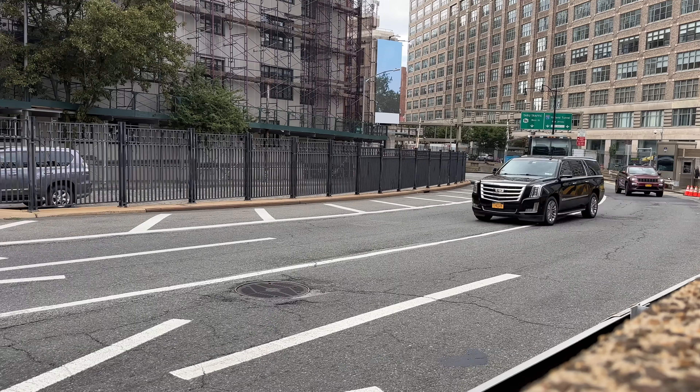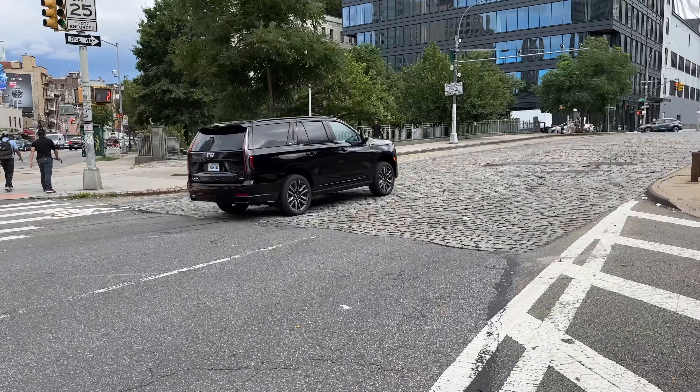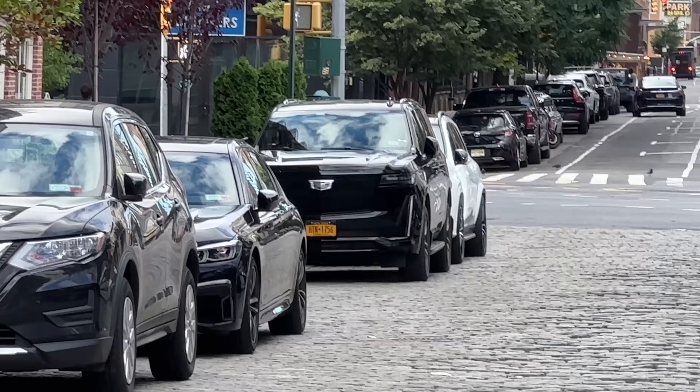Honestly, you can't go more than about 60 seconds in New York City without seeing a Cadillac Escalade or something like that. And it's not that they're popular to drive or buy — it's just that they're popular to ride in, like as Uber Blacks, limousines, rideshare services. These things are everywhere.